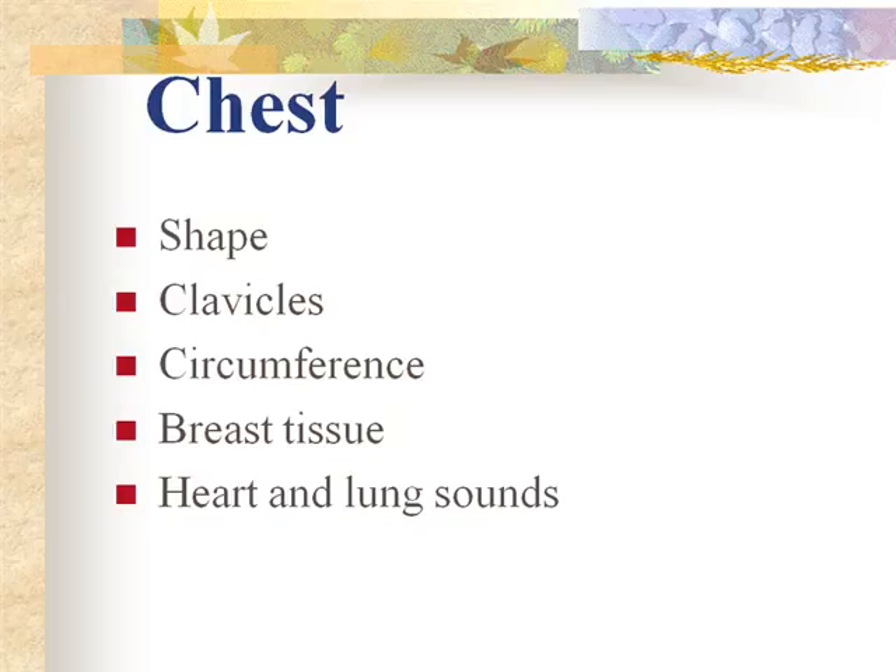Use a neonatal or pediatric stethoscope — all nursery and labor and delivery units have them. When counting the heart rate, tap your finger or foot to keep the rhythm, block out all other sounds, and count only the heartbeat for a full minute. Anything greater than 170-180 is tachycardic; below 110 or 100 is bradycardia.